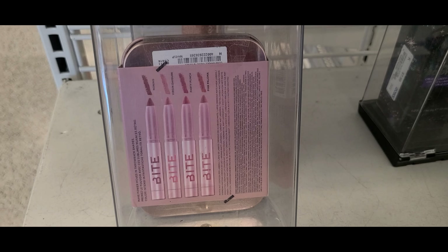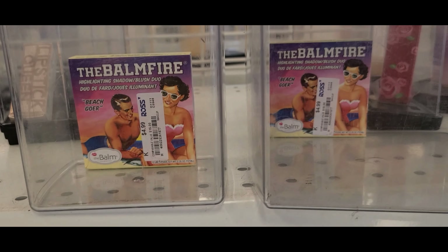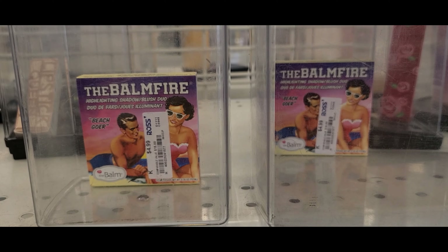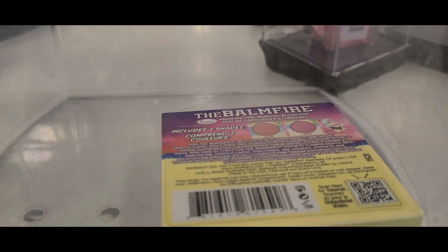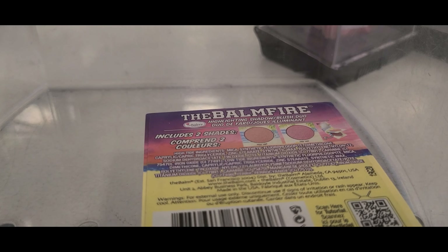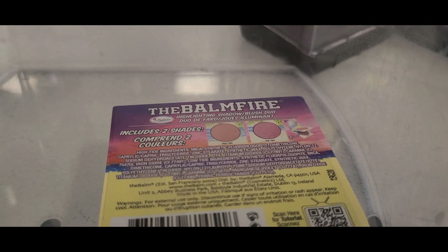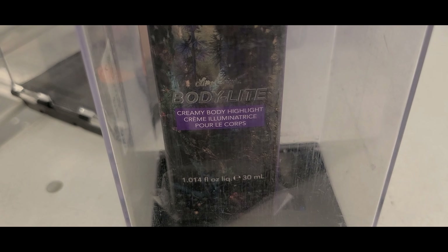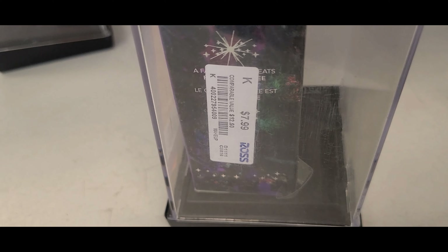They also had this new item from The Balm — The Balm is one of my very favorite brands, I love their blushes and highlighters — so this duo is going for only $4.99 at Ross. They also had this creamy body highlight going for $7.99.